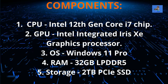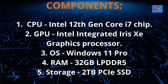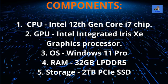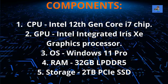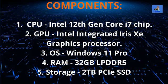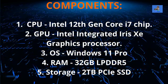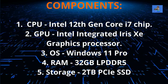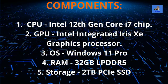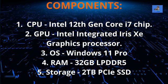The ThinkBook Plus Gen 3 is powered by the new 12th-gen Intel Core i7 processor with integrated Intel Iris Xe graphics. Note that this graphics card cannot be upgraded as it is soldered to the motherboard. The system runs Windows 11 Pro. It features a robust 32GB of LPDDR5 RAM and 2TB of PCIe solid-state drive storage — sufficient to accommodate most large files like graphics, music, and video.